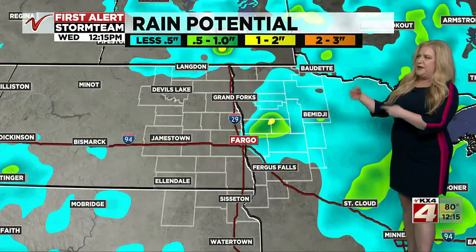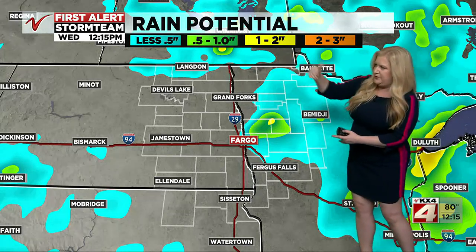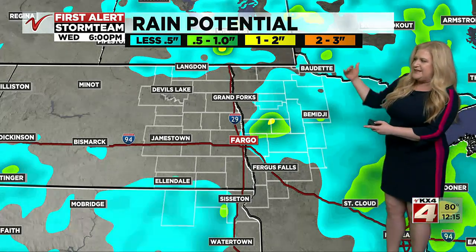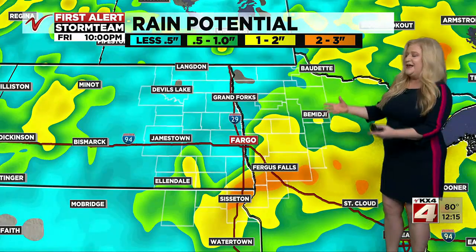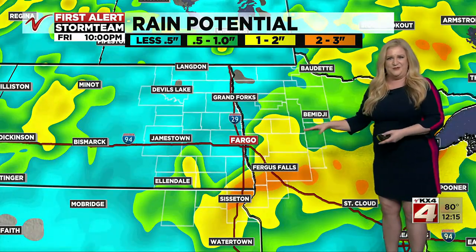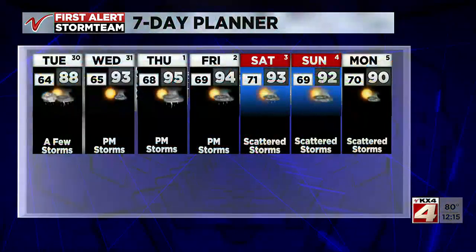Let's take a look at our rainfall potential. Over the next 24 hours or so, we're looking at rain most likely to the north, most likely to the east. Let's go through the rest of the work week, because we do have more rain chances coming our way — and where those set up, you could see multiple rounds of thunderstorms over some of the same areas. Anywhere in yellow, that's more than an inch of rain by Friday night, so that possibility is there.